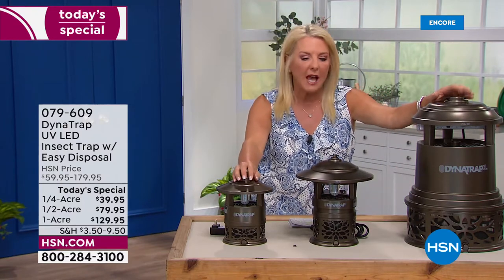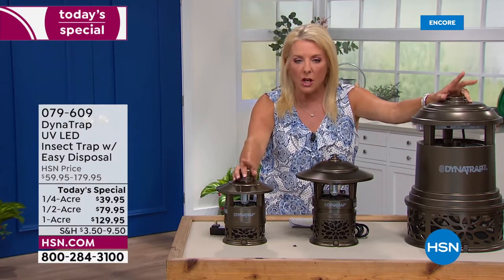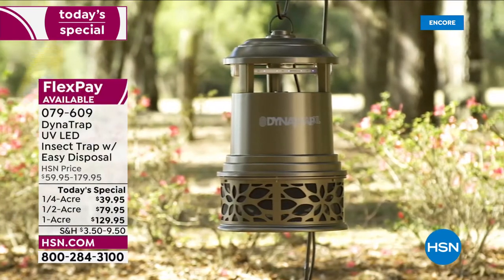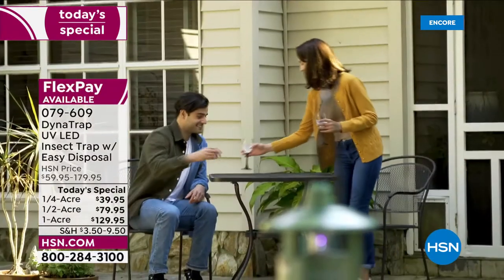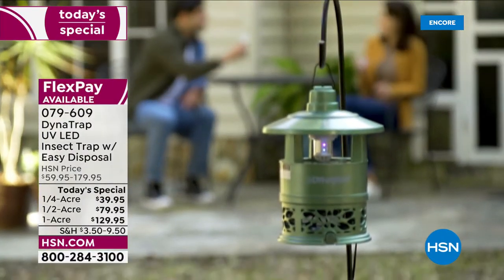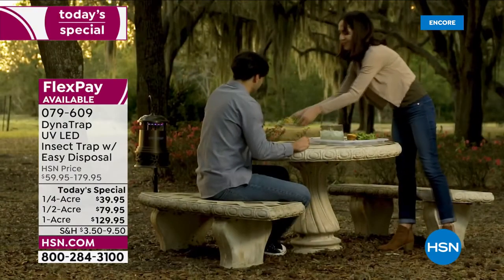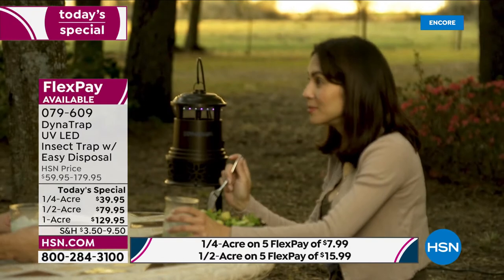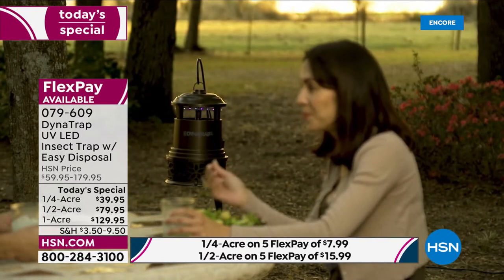I am thrilled to have this back. This is the first and only time for the entire year we are offering the number one way to get rid of those bugs. And what I love the most — and you guys do too — is you set it, you plug it in, and you forget about it. This is from Dynatrap. It is the best-selling item we have when it comes to really dealing with the bugs.